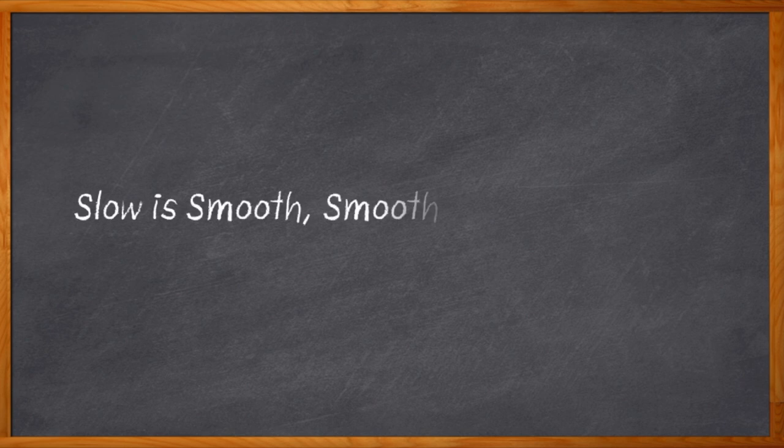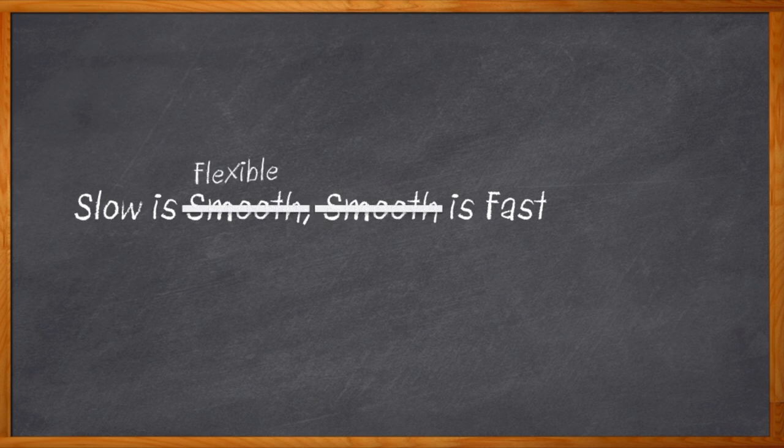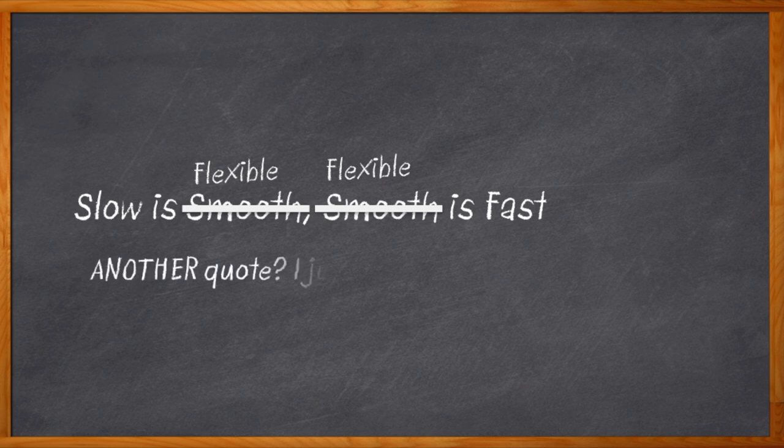There's an expression: slow is smooth and smooth is fast. In computation, we're always trying to go faster, particularly with today's AI revolution. But in our world, that quote should probably say 'flexible' instead of 'smooth.' And to dig up yet another famous quote, the only constant is change.